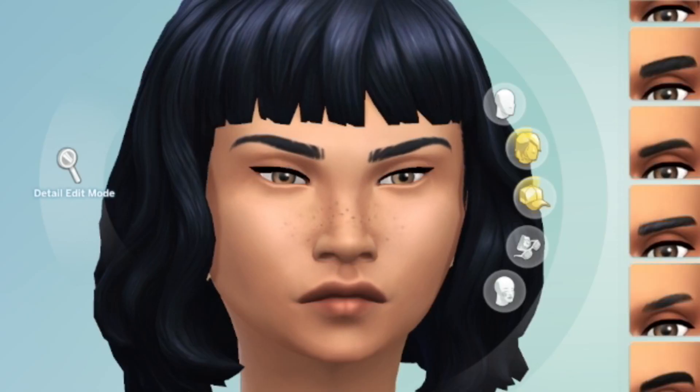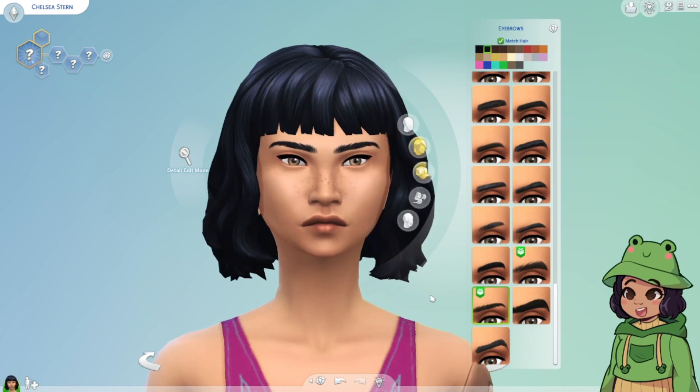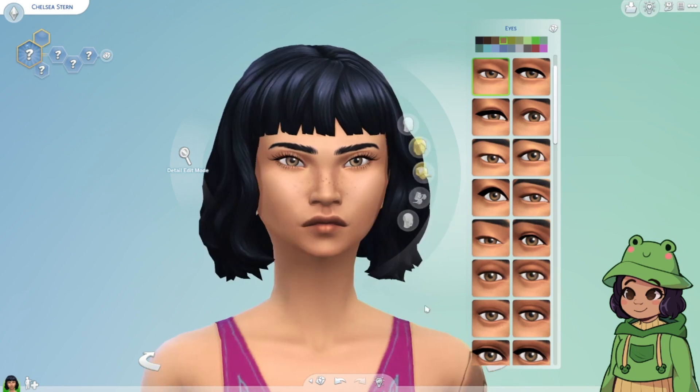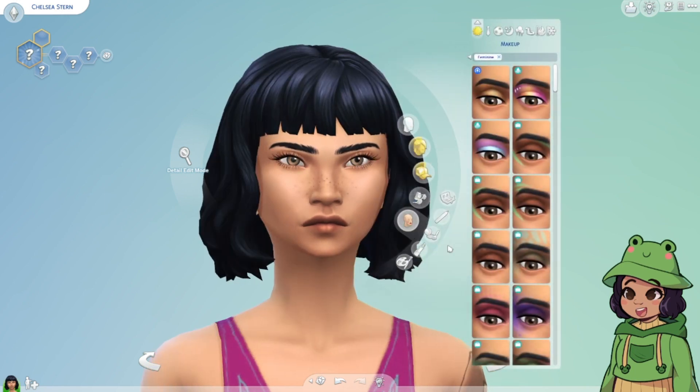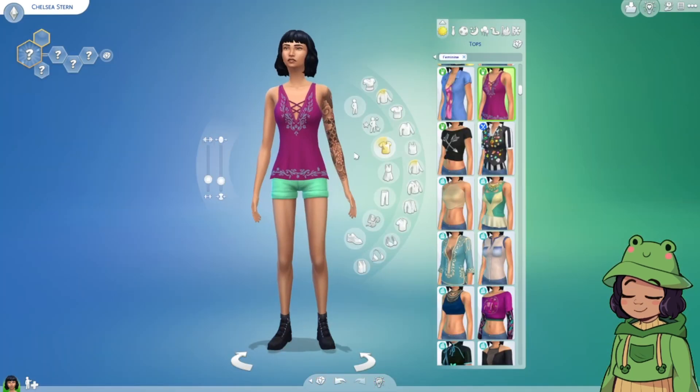She looks angry — pretty angry. I kind of do like the bushy brows on her. I had to do it — I cannot with those EA thick band of eyelashes. I like her though.